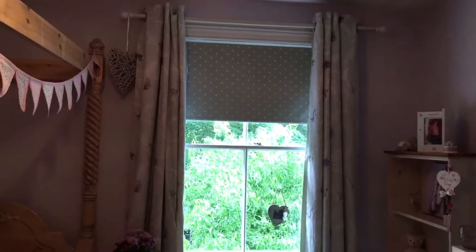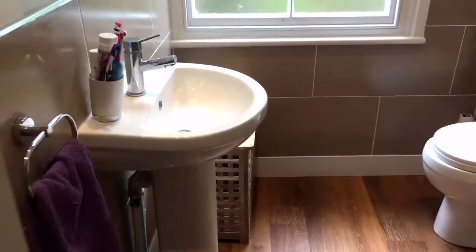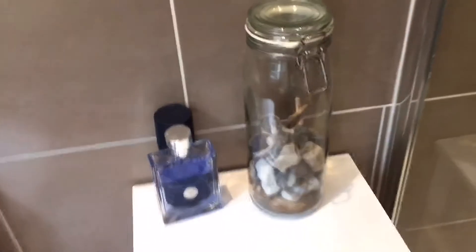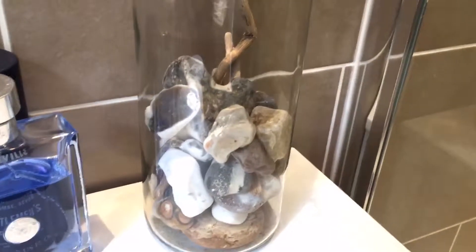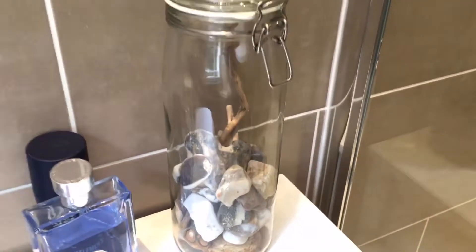Then you come to our bathroom. We have the shower, the sink, and the toilet. My favorite thing in here is this jar — we collect all our stones and shells from holiday and pop them in the jar when we get back.